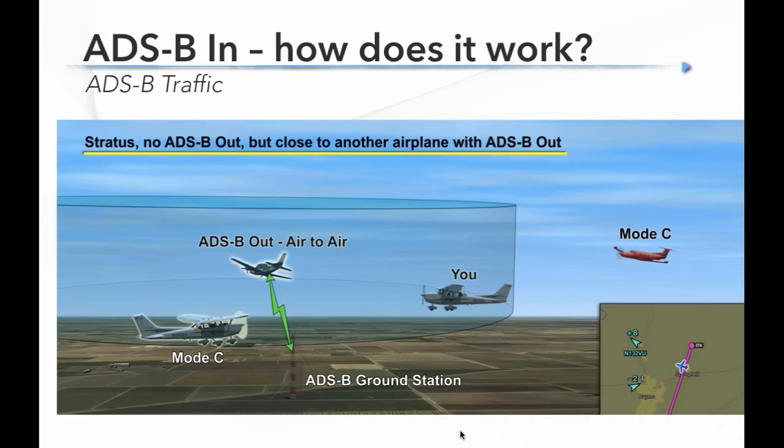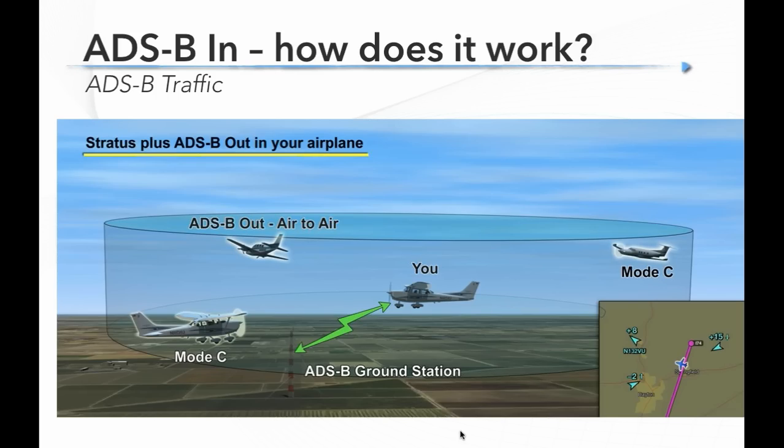Here's scenario one: we're flying in our Cessna 172 with a Stratus portable ADS-B In receiver but no ADS-B Out, and we're not even in range of a ground station. We're dependent only on air-to-air traffic. We can see the Baron out front because he has ADS-B Out and is continuously transmitting his location. But we don't see the Cessna 172 out there or the Pilatus behind us — and we have no way to know they're there.